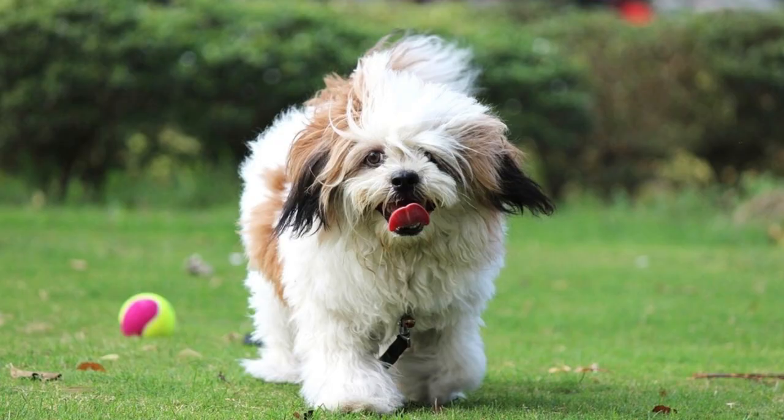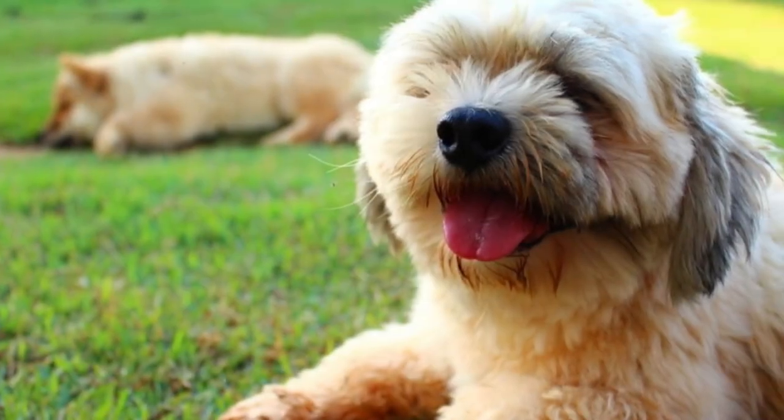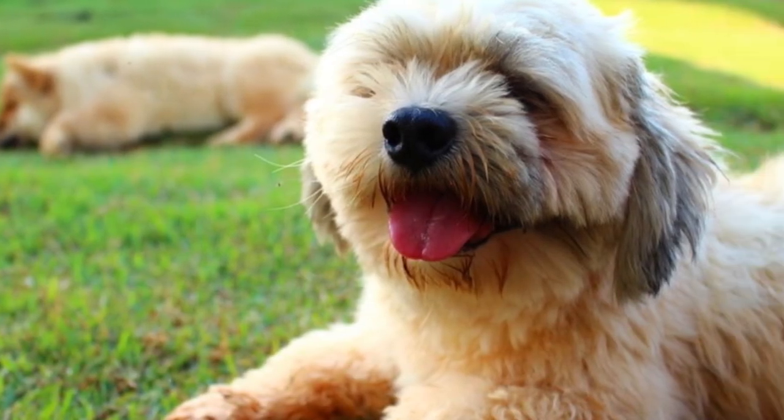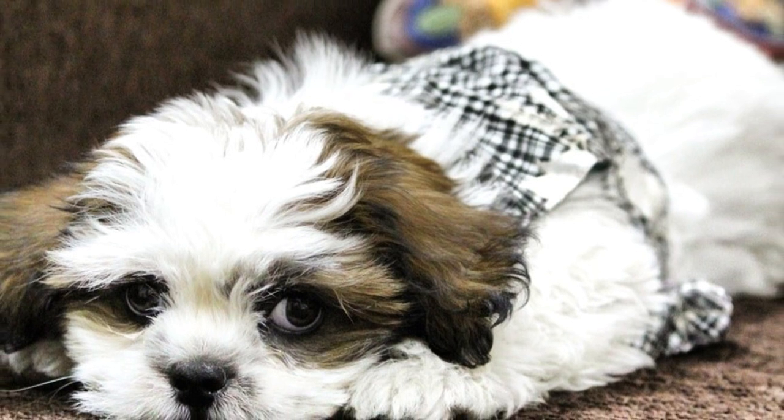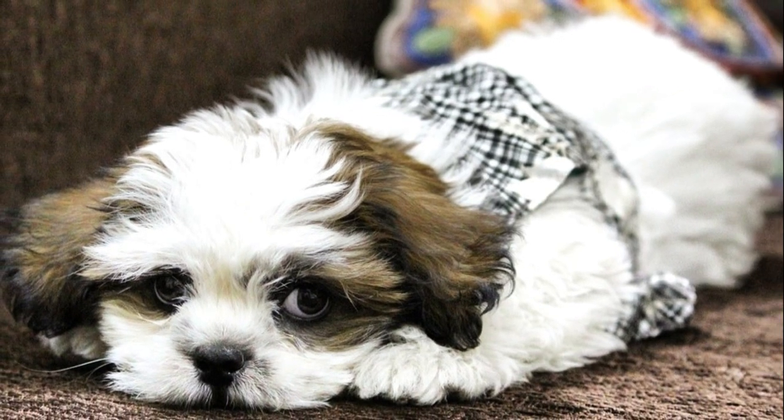3. Lhasa Apso — the Lhasa Apso looks almost identical to the Shih Tzu, but their temperament couldn't be more different. The Shih Tzu is a typical companion dog, but the Lhasa Apso was used for centuries to watch over Buddhist monasteries, and even today they are alert and watchful dogs.